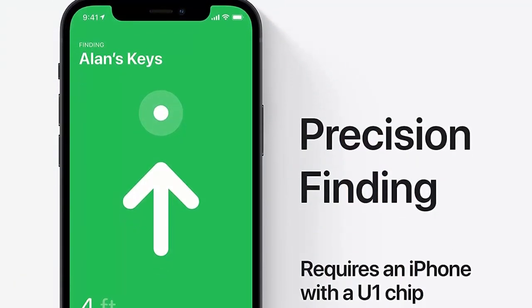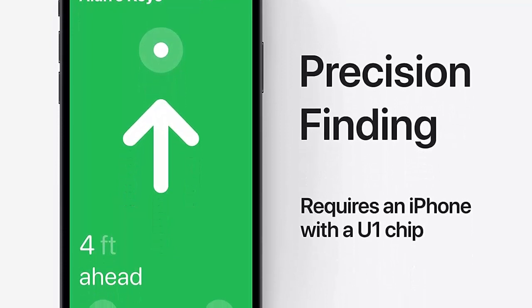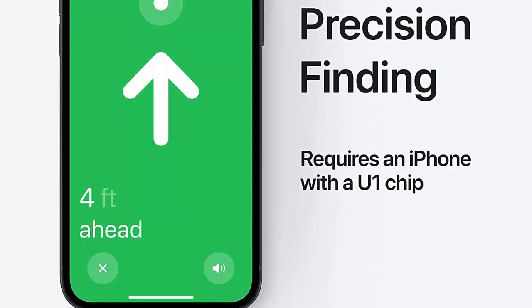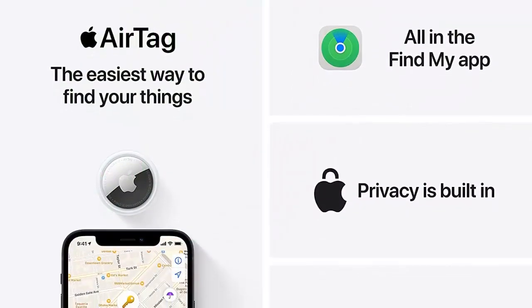Bluetooth-enabled devices, such as the Apple AirTag, can provide a cost-effective alternative to GPS trackers, which are purpose-designed to combat bike theft, whether setting off an alarm when moved or providing location tracking.